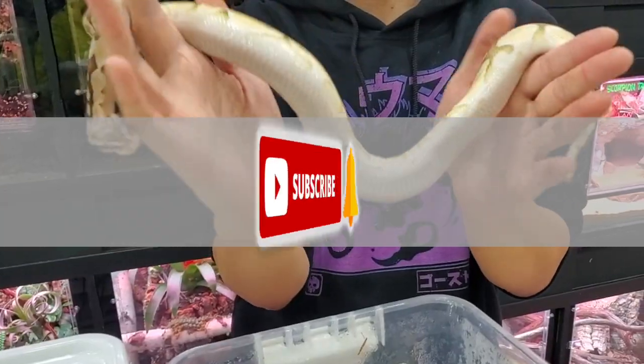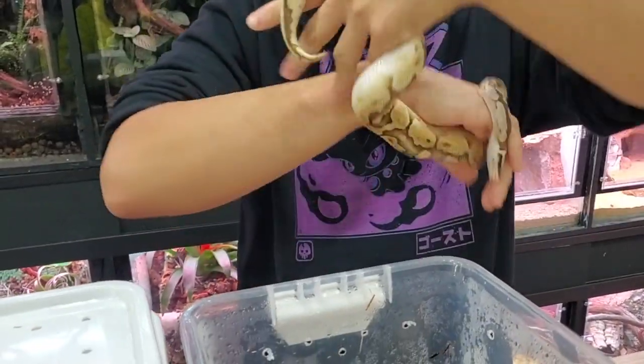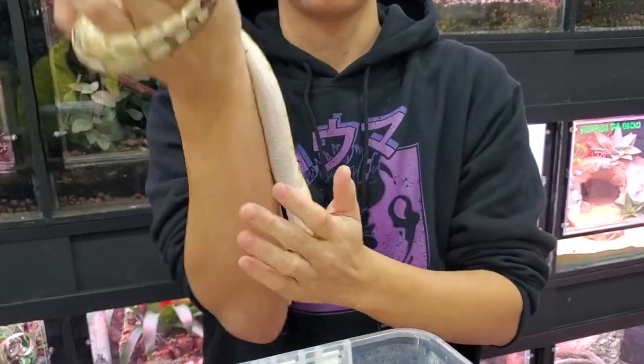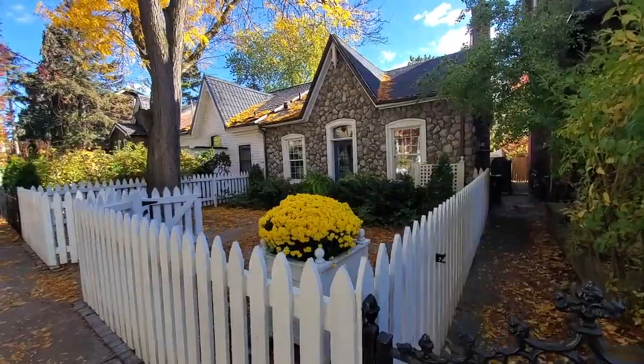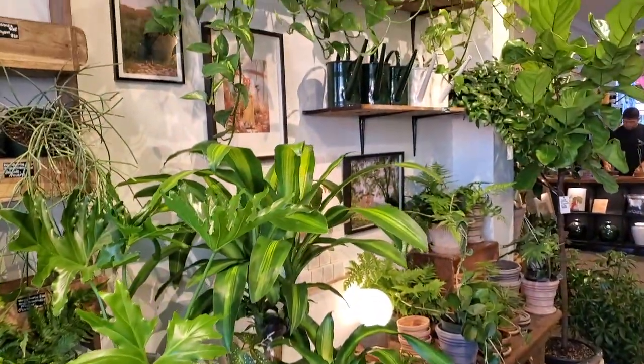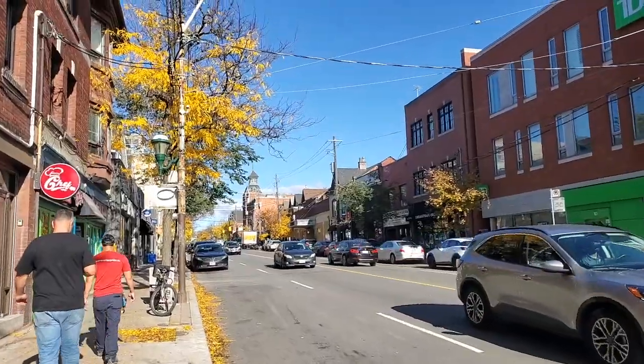Hello lovely people, thank you so much for joining me today. In this video we are heading to Cabbagetown, which is located pretty central to Toronto — not downtown, a little bit east of downtown. Here is a quick transition from early morning to putting on some makeup and fun earrings, because this is Halloween week, and we're heading out.